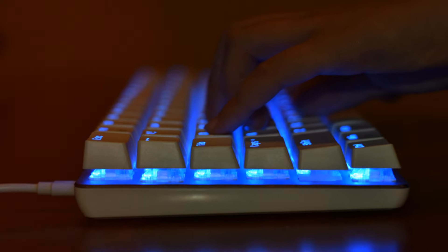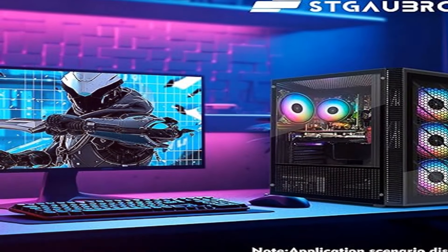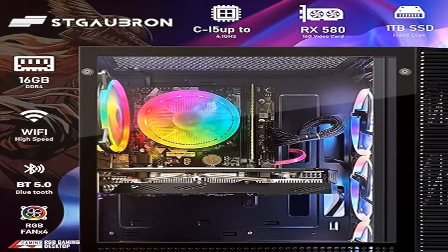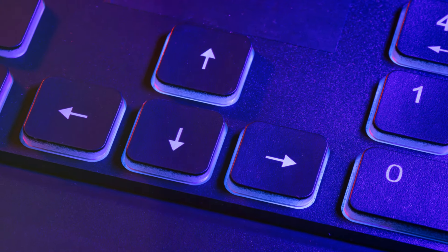Plus, with RGB lighting on the fans, keyboard, and mousepad, your setup won't just perform great — it'll look phenomenal. Wrap it all up with free lifetime tech support, and you've got not just a computer, but a lifelong gaming companion. So, are you ready to step up your game?